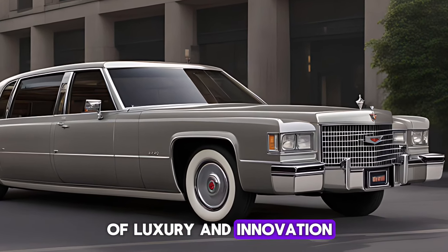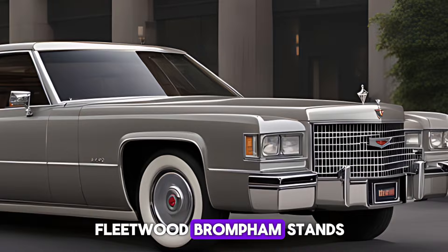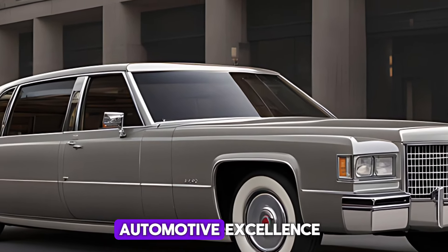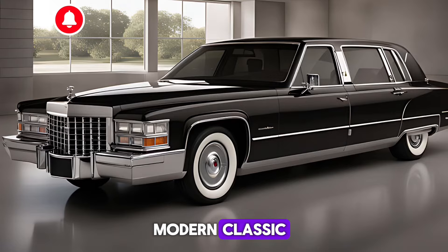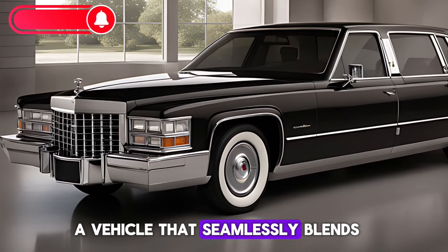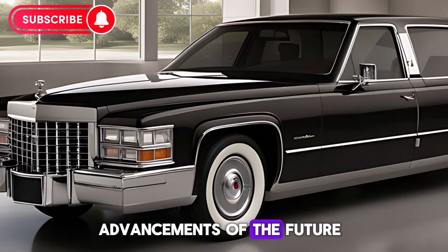Welcome to the world of luxury and innovation, where the 2025 Cadillac Fleetwood Brompham stands as a testament to automotive excellence. Today, we delve into the essence of this modern classic, a vehicle that seamlessly blends the grandeur of its storied past with the cutting-edge advancements of the future.